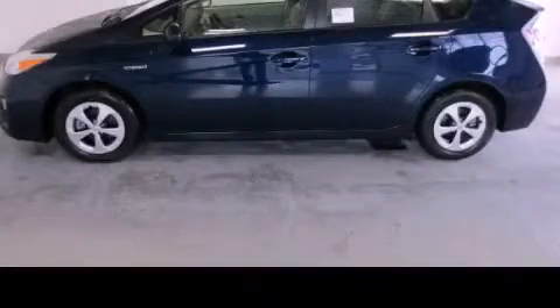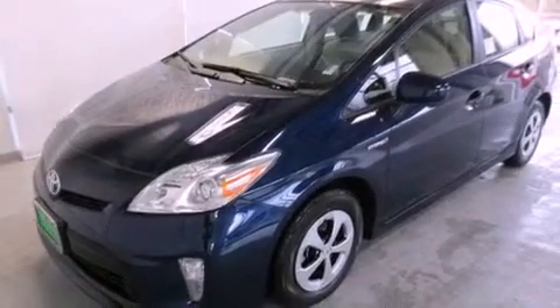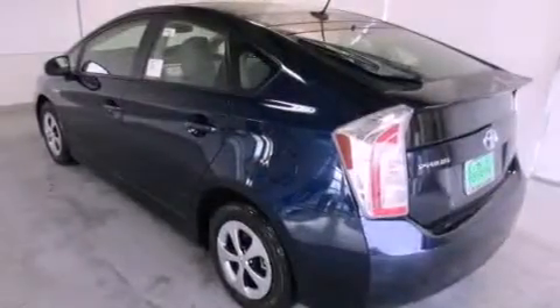This is a brand new 2013 Toyota Prius Go Green. It features a 1.8 liter four-cylinder engine and a continuous variable transmission.